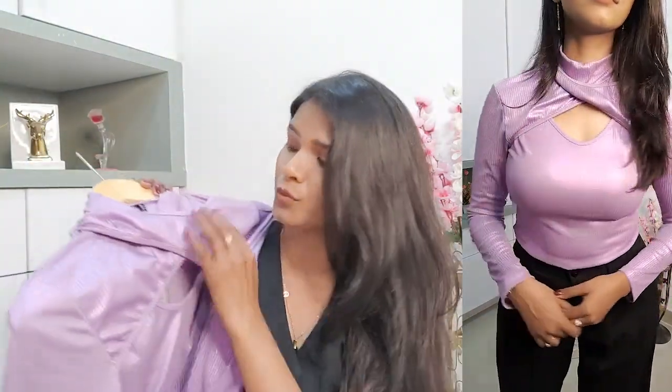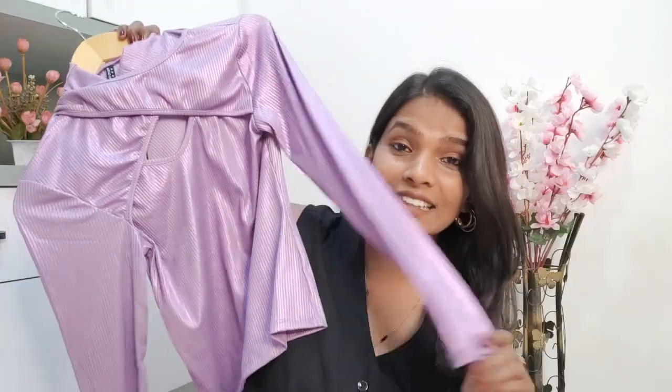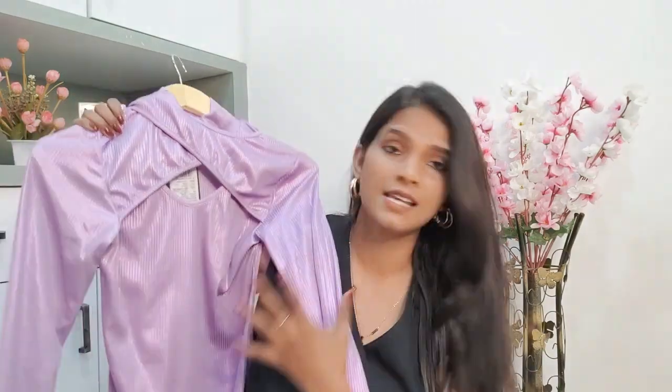Moving on to the third top — this one is a shimmery material in a beautiful purple color. If you really love purple, you would like this top. It's a shiny top that looks almost like a purple highlighter. I like the color and the fit was fine on me, but I felt I wouldn't be able to use it that often, so I'll be returning it. If you do wear this, it's mostly suited for a party kind of occasion. The color is very pretty and the cut-out neck style is an evergreen design.